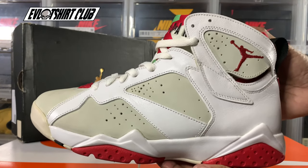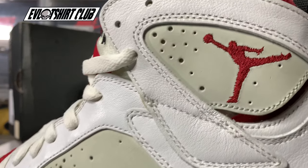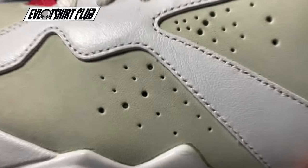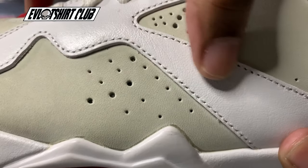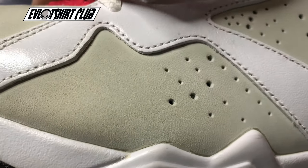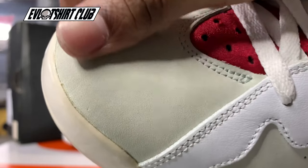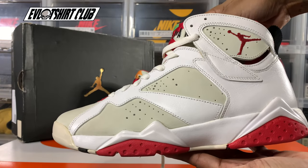Look at this sneaker — super clean, seven years old and it still looks beautiful. This is one of the OG colorways, though it's not an OG sneaker since it's from 2015. The shoe was originally released in 1992 and there were five different colorways for this. My favorites were the Bordeaux and the Olympic 7 — that was pretty dope.